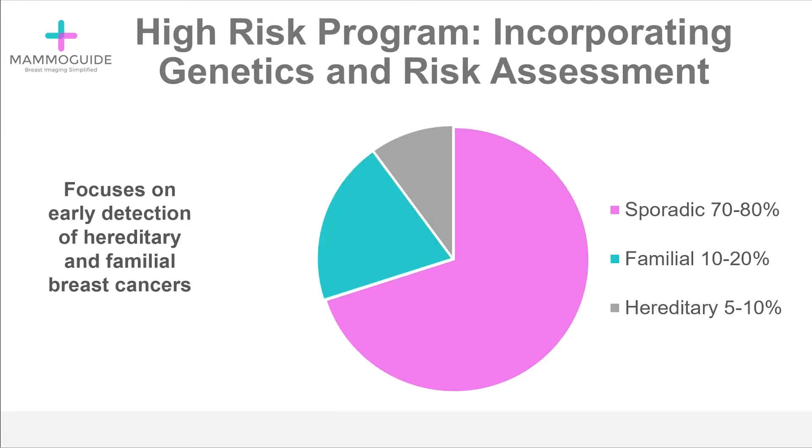A high-risk program incorporates genetics and risk assessment and focuses on the early detection of hereditary and familial breast cancers. If you look at all breast cancers that occur in women, about 70–80% of them are simply random chance, or what we call sporadic. But there is a 20–30% of cancers that are due to familial and hereditary causes. This is the subset that we're focusing on with our high-risk program — these are the people that qualify for supplemental screening strategies.